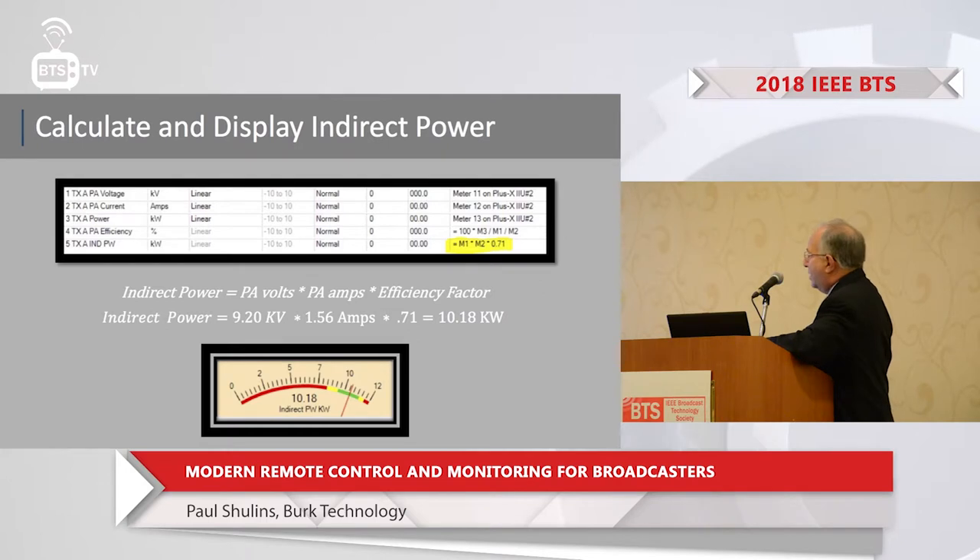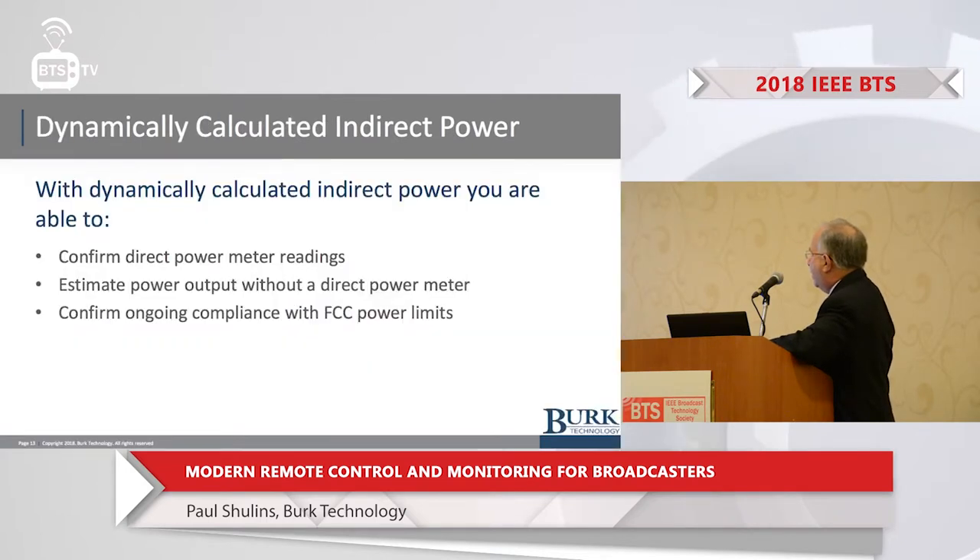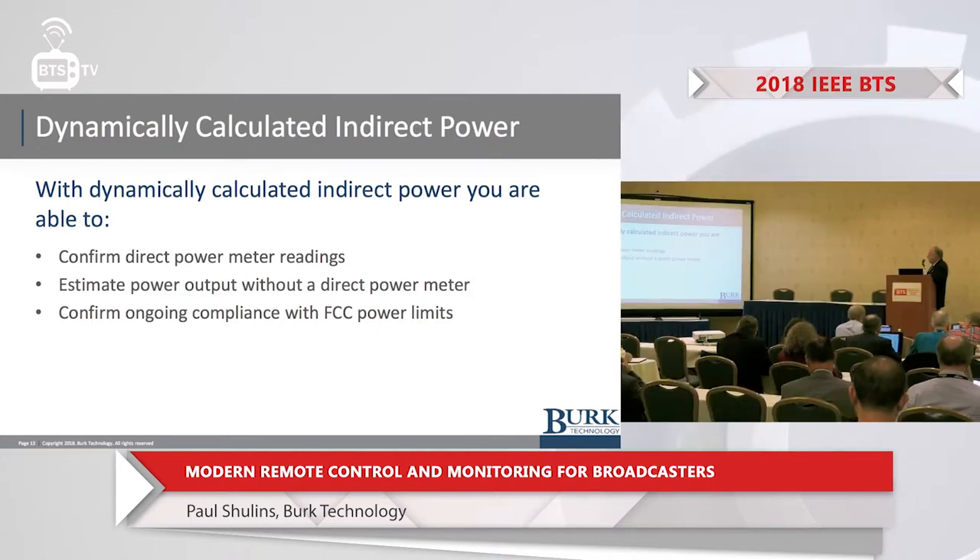Why would you want dynamically calculated indirect power? You're able to confirm the direct power meter readings if you have a watt meter, estimate power output without a direct power meter — which many stations may not own — and confirm ongoing compliance with FCC power limits.